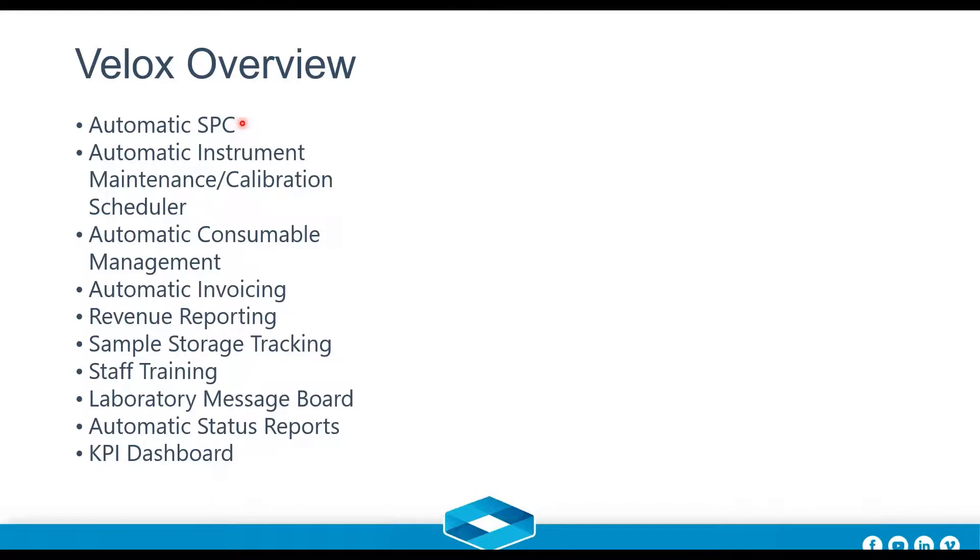Automatic SPC — the Statistical Process Control module — is generally used on a large flat-screen TV where you monitor quality control samples as they are processed and analyzed in real time. You can compare them against your most up-to-date standards and see if everything is in the right place. The automatic instrument maintenance and calibration scheduler lets you set up calibration and maintenance schedules for your instruments and balances — daily, monthly, yearly — and gives warnings when action is needed, while keeping track of historical calibration records.